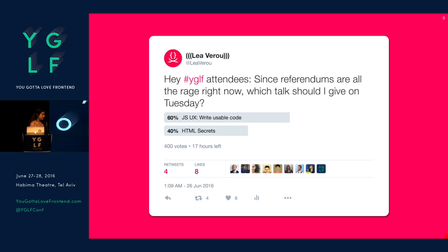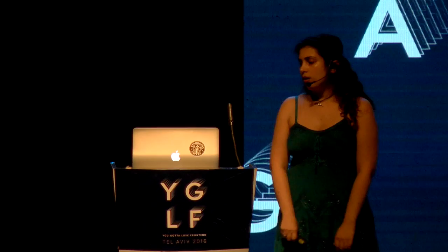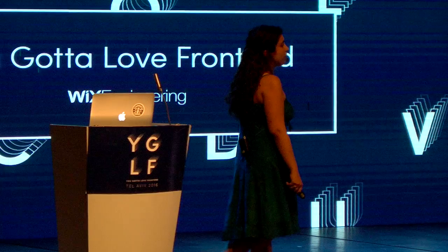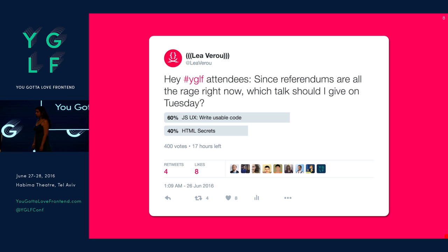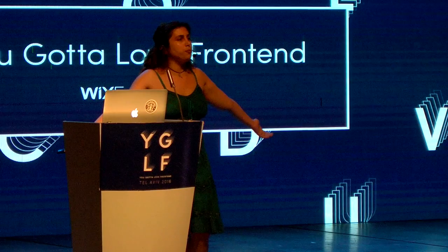I asked the conference which talk I should give — I had two ideas: an HTML secrets talk, or a JavaScript usability talk about how to write usable code. They said, 'We trust you, do whatever you want.' I kept going back and forth until two days before the conference. I was at a cocktail bar with other speakers discussing Brexit, and I thought: referendums seem quite trendy. Maybe I should let the people decide. So I posted a tweet, and the people decided: JavaScript usability. The percentages were pretty close, but bigger decisions have been made with smaller majorities.